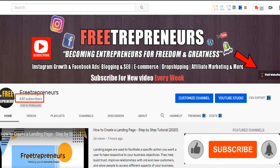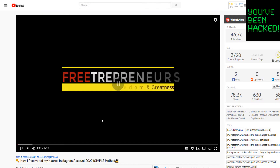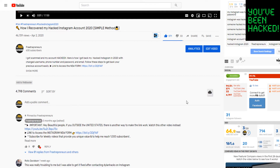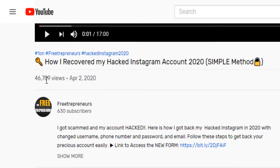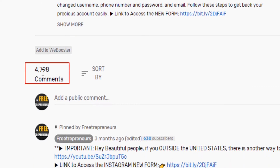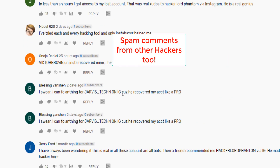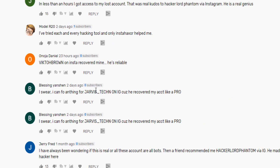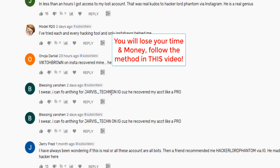If you haven't subscribed yet, please make sure you smash the like button and subscribe. Now, if you look at my first video — the one with about 46,000 views about recovering your hacked Instagram account — there are about 5,000 comments. A lot of them are spam comments. I promise you, if you follow those people in the comment section asking with spam comments, you will waste your money.